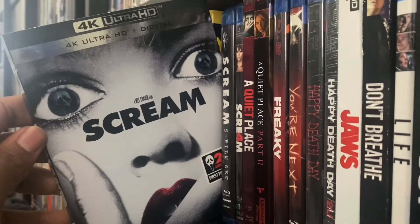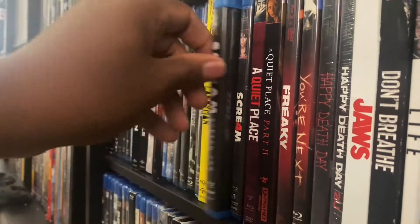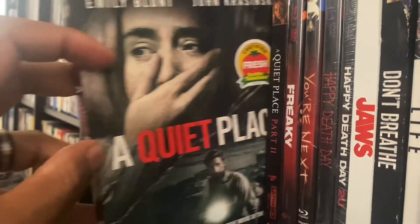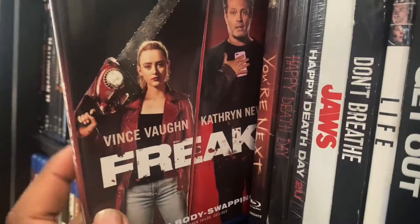Right here we got Scream on 4K. We got Scream — the five-film set. We got Scream 4, we got A Quiet Place, and Quiet Place 2. And we got Freaky.